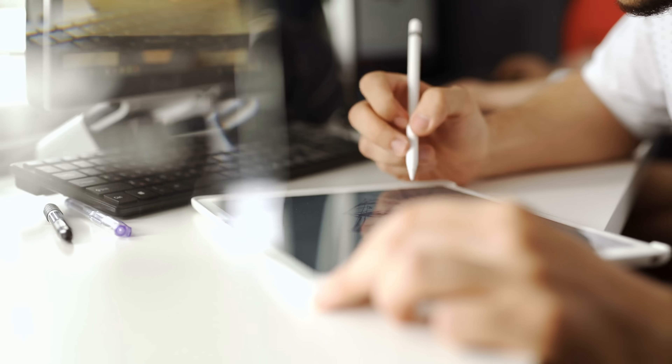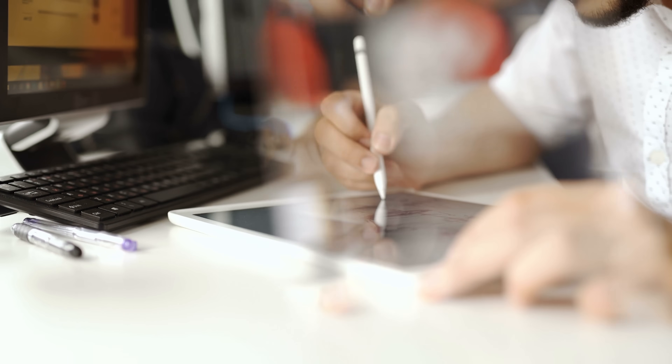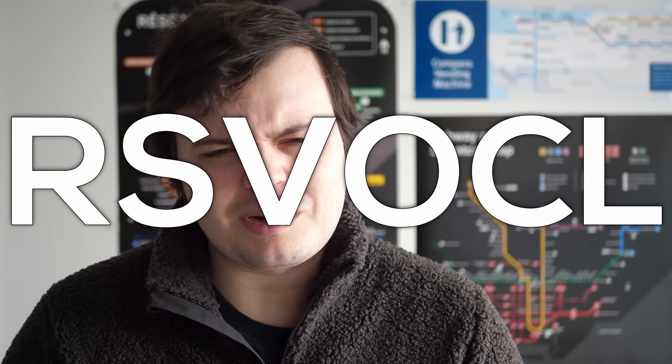Despite being completely unqualified to do so, I will design a new train for these lines — and of course I'm going to tell you all about it. All of this work is going on as part of the RM Transit Suboptimal Vehicle Optimization Company Limited, the world's newest rolling stock company. Come along.